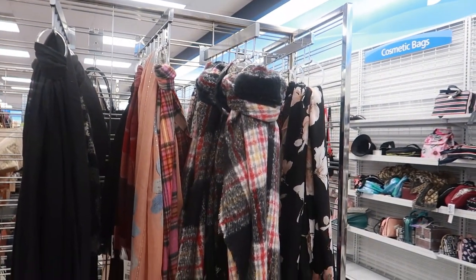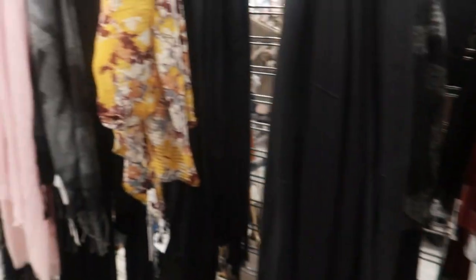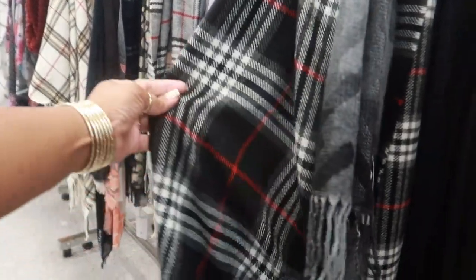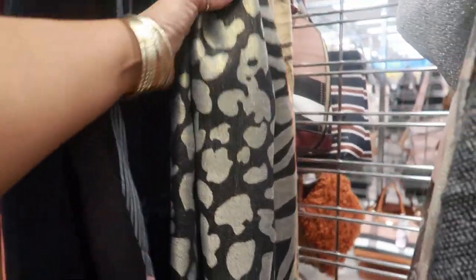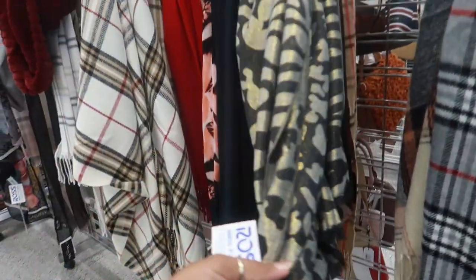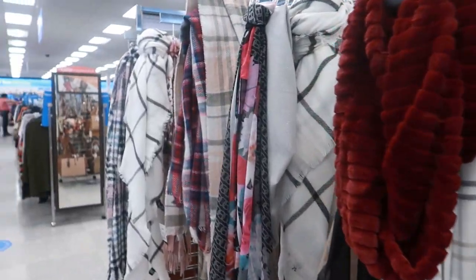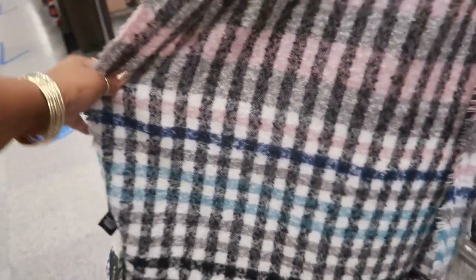They are pulling out all their scarves. This one is nice and thick. I like this one right here — that's $7.99. Oh look at that, it has like gold foiling in it. $6.99. That's nice too, $9.99.